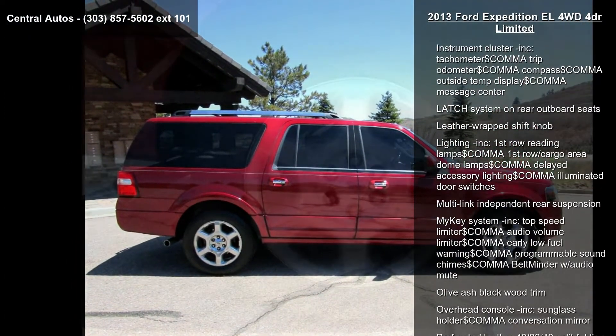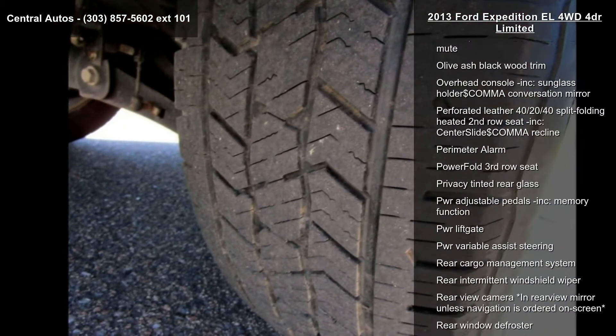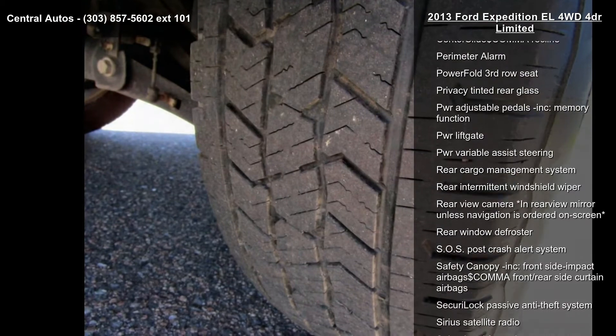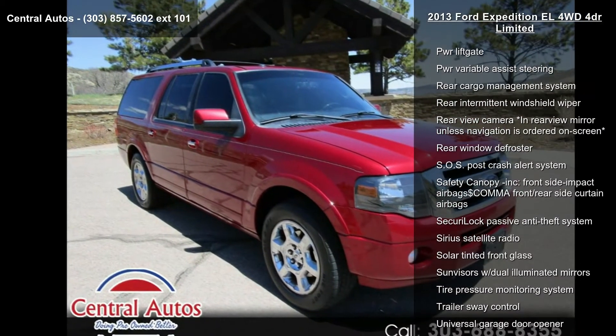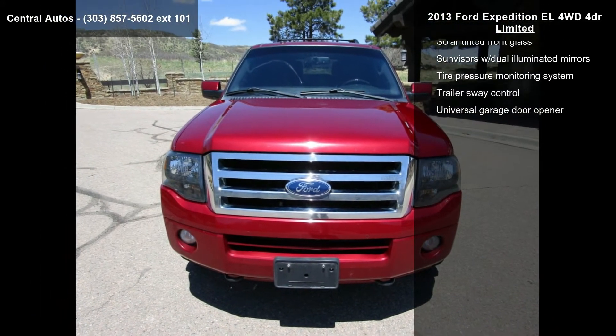Auto lamps, rain lamps, body color bumpers and wheel lip moldings, body color heated power folding mirrors, integrated turn signals, memory, spotter mirrors, and driver side auto dim.